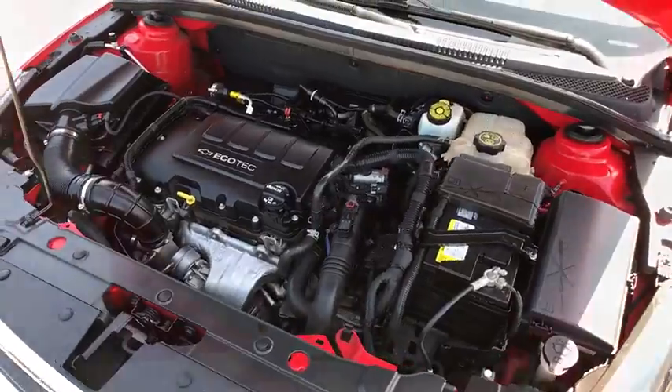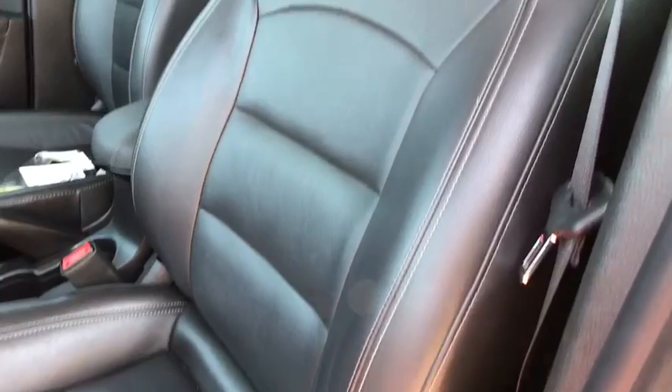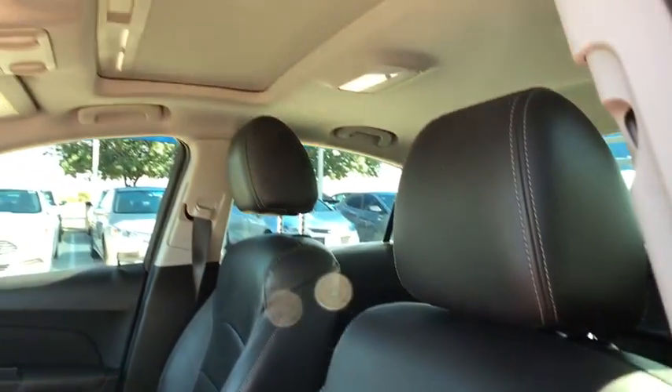Heated front driver and passenger seat, trip computer, power moonroof, remote keyless entry, brake assist, Sirius satellite radio.